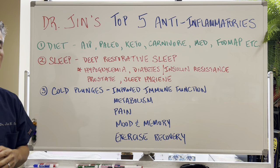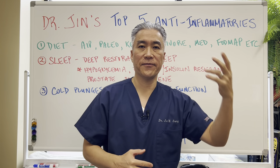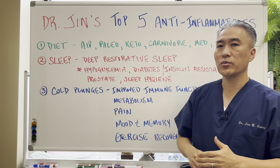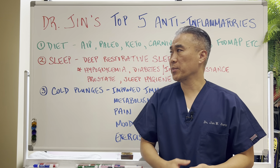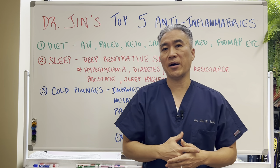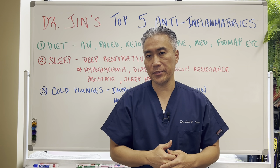There are a variety of different diets — AIP, paleo, carnivore, keto, Mediterranean diet, FODMAP diet. Essentially all these diets really reduce the inflammatory load on our body. Let's take an example of an AIP diet. It eliminates the top five categories of foods that most commonly cause inflammation in people.